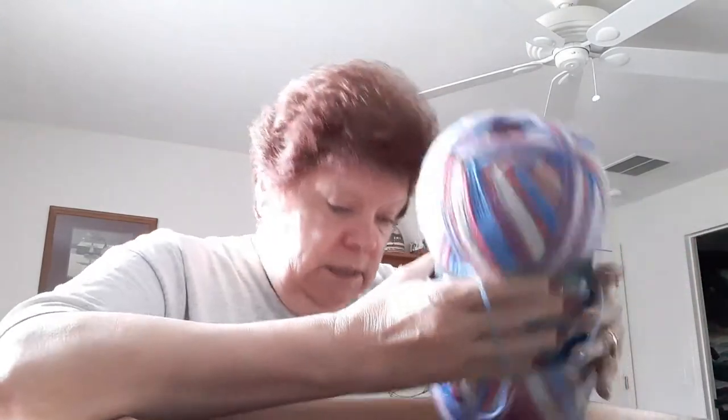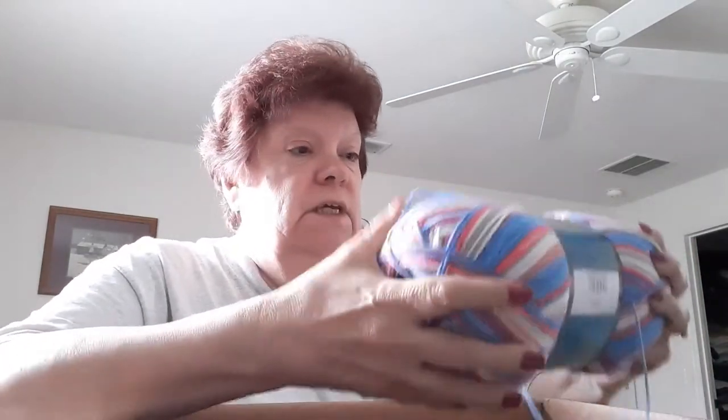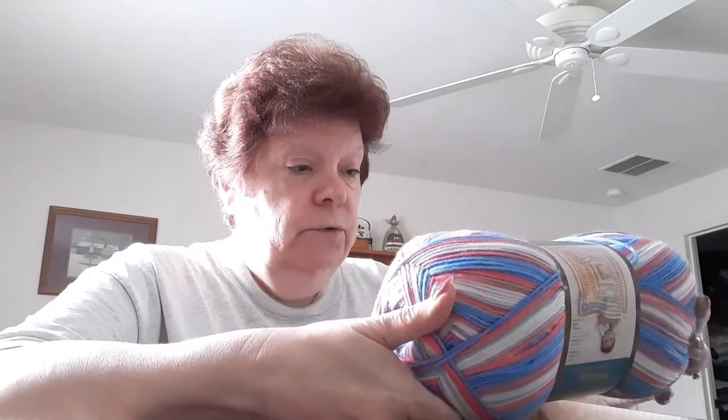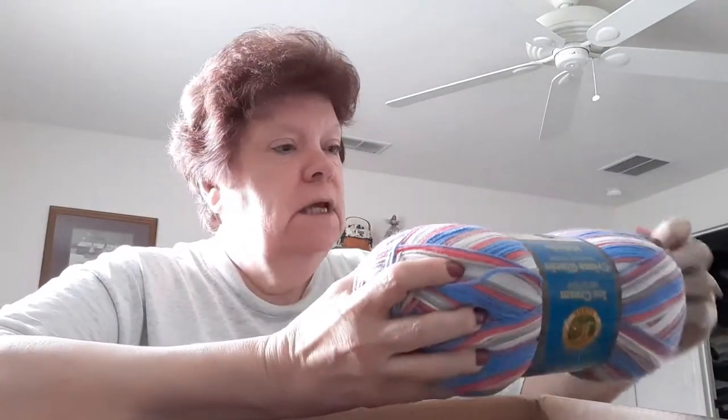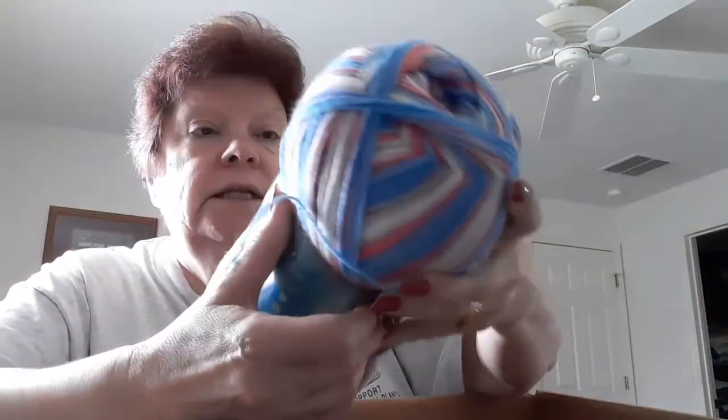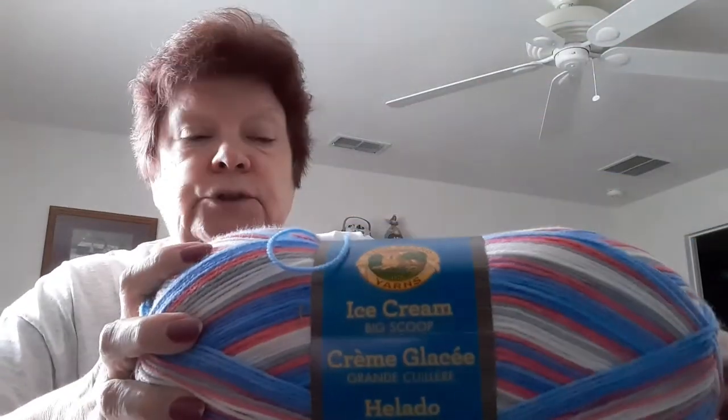This is also a number three — it's Cream, Ice Cream Scoop. The color is Superman — can you believe it, Superman? There's a blanket pattern here and there are two large skeins of this. I'm pretty sure I've made this pattern before. Ice Cream Big Scoop Superman — two of those.